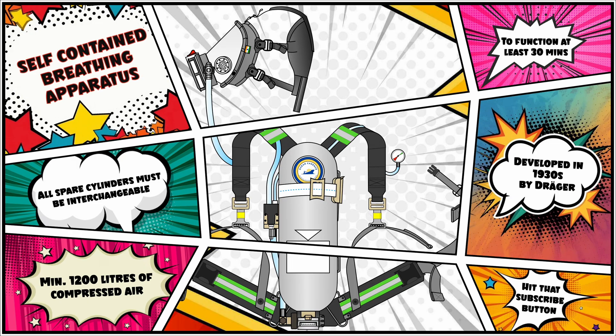A self-contained breathing apparatus, as the name suggests, is a device that provides a self-contained method of external breathing aid to somebody who is responsible either for emergency operations or is the subject of a particular rescue operation or an emergency situation.